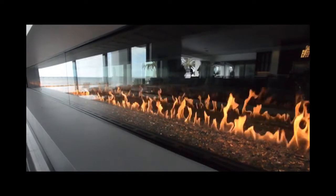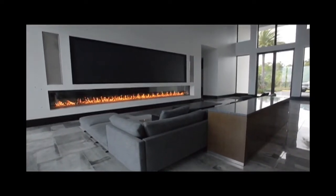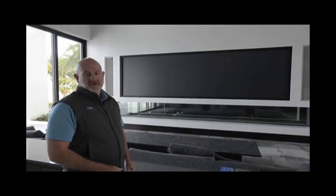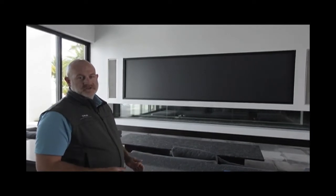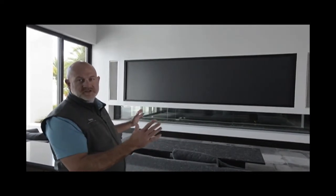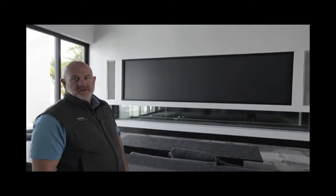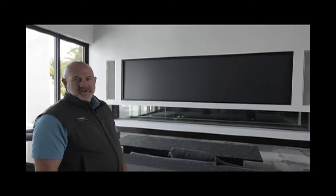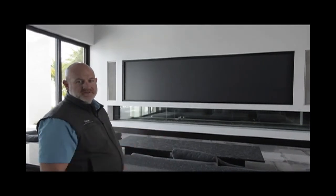And if you just want to curl up inside on these cold January days, this house has got you covered. You're looking at a 22-foot linear fireplace with a 20-foot dual rear projection screen above it, centered with state-of-the-art speakers on each side framing it all in. You can actually watch two different things at one time, or you can watch one big cinema view — it's like being in a theater.